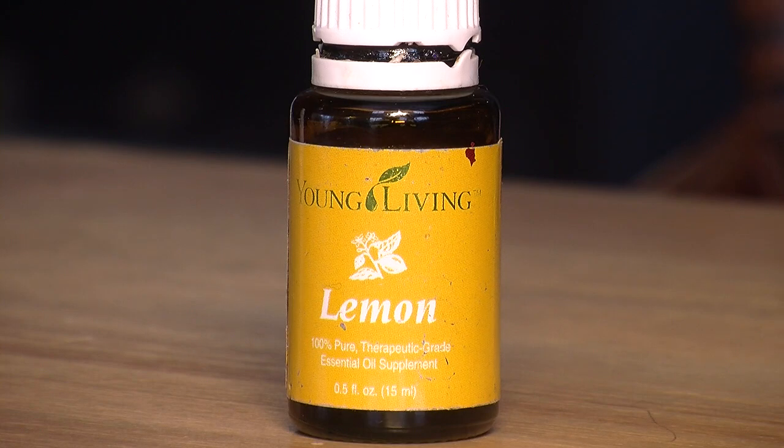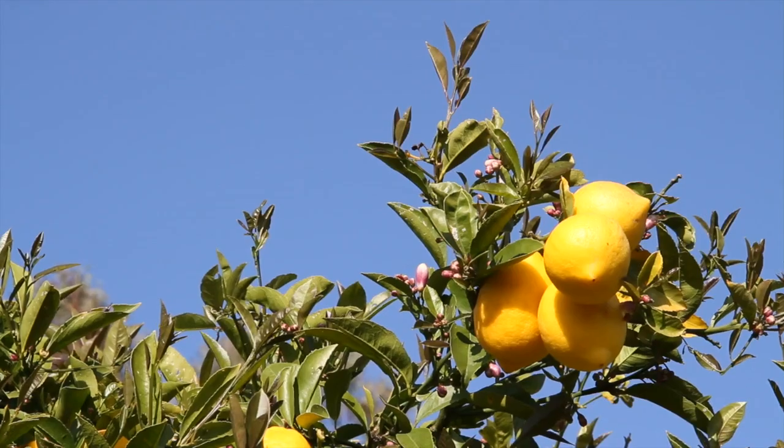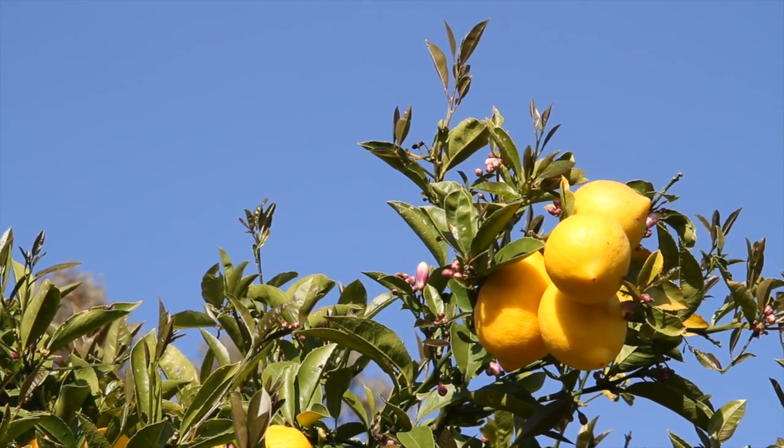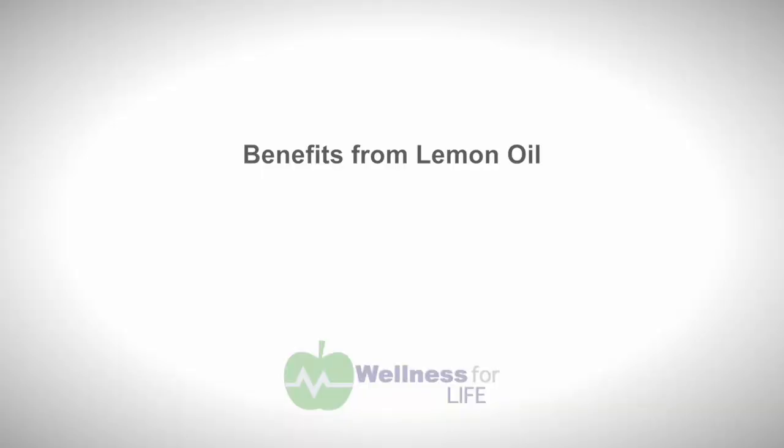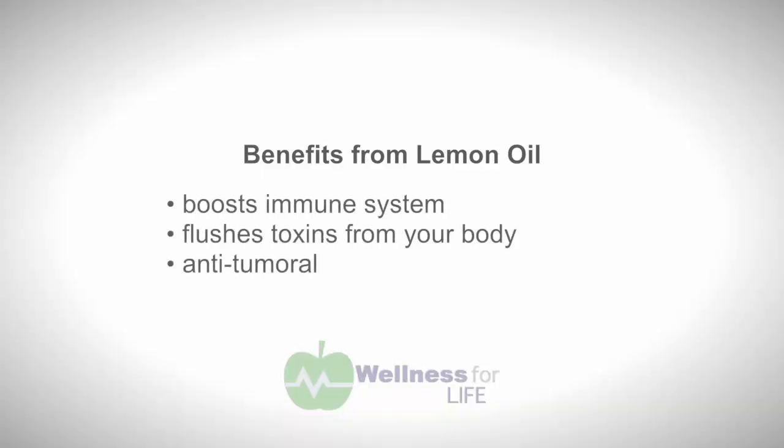One of my favorite oils to take in my water is lemon. A lot of people also like lemon slices in their water and ask if it's the same thing. Here's the difference: this bottle of lemon oil has about 240 drops, comes from the rind of the fruit, and it took about 35 lemons to make it. So it's much more potent and has many health benefits — it boosts my immune system and helps flush toxins out of my body.